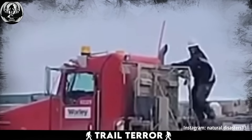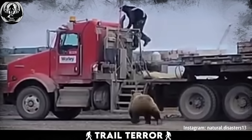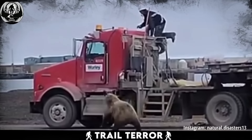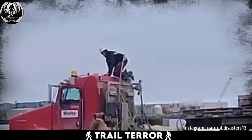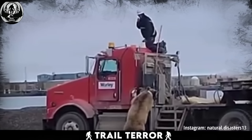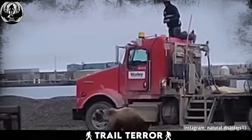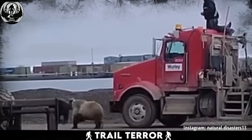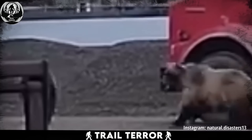As the workers take a break for lunch, they suddenly spot the bears charging towards them from a distance. With adrenaline pumping, one worker reacts swiftly, scrambling up onto the roof of his truck for safety. The bear, determined to reach him, tries to figure out a way up, but eventually gives up and shifts its focus to other members of the team, teaming up with its buddy for a double attack.